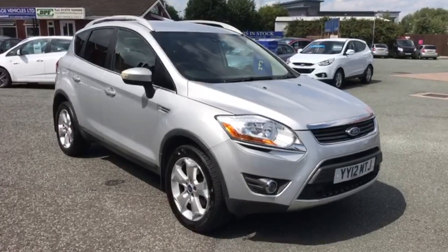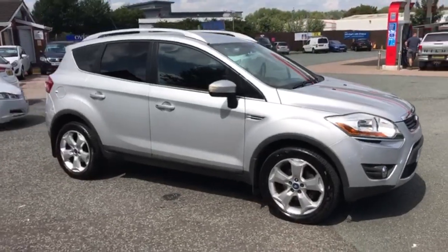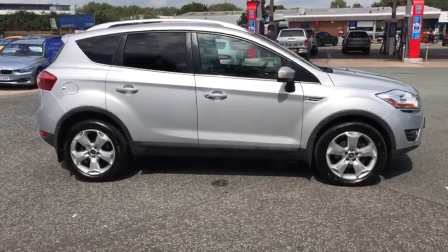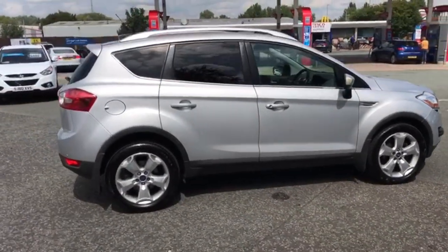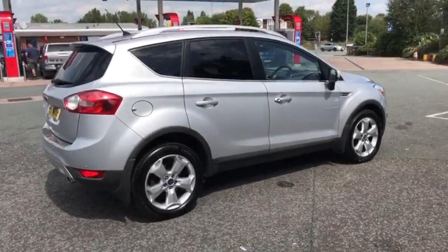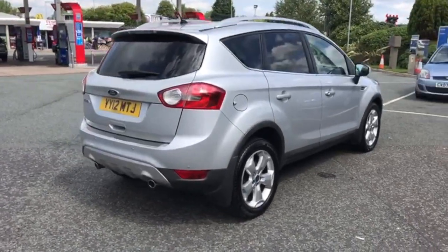Moving on to the outside. I'll just have a slow walk around the outside of the car so you can take in the condition. Both alloy wheels on this side are in good condition. Any kind of shopping trolley dents are taken out before the car goes on sale — we have a car that comes twice a week, so it is free of any of those.